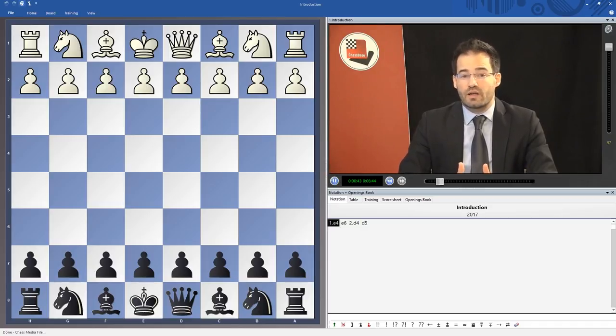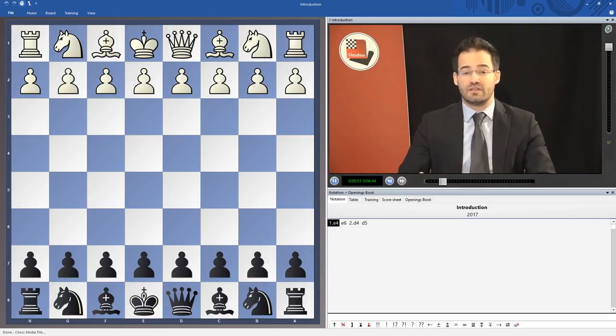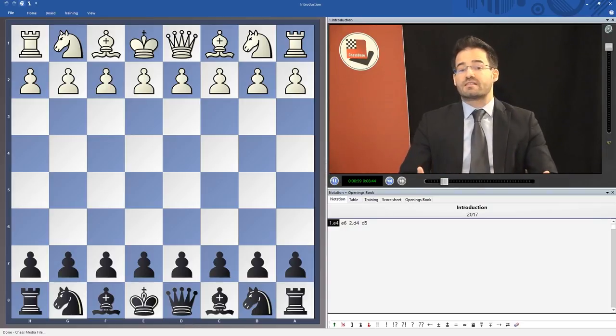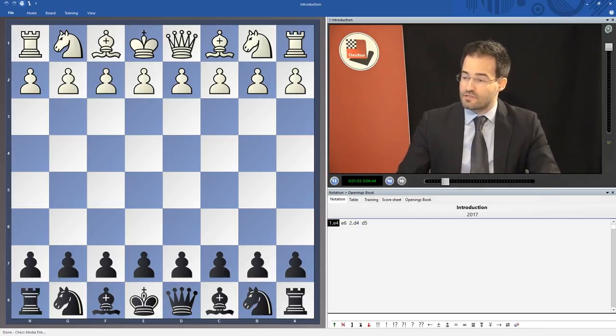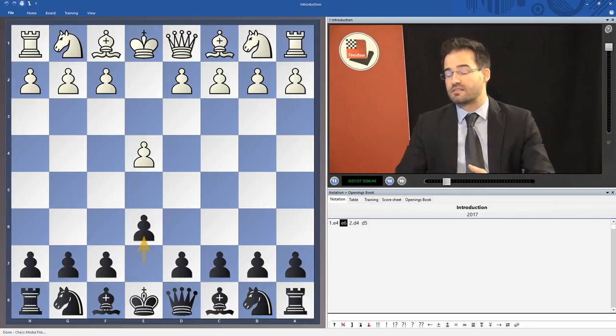This is the period when I decided to include the French defense in my opening repertoire. I mention this little fact because the topic of this DVD is exactly the French defense — an opening for black against the first move e4, characterized by the answer e6.